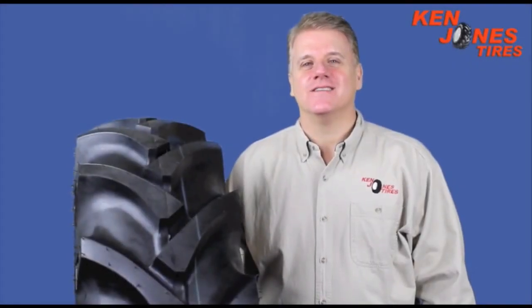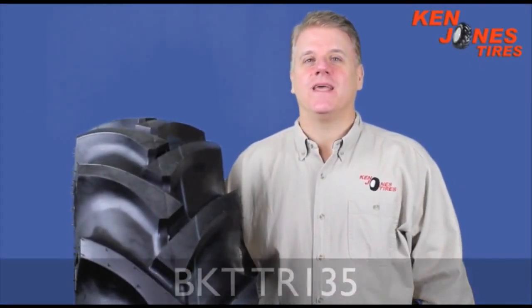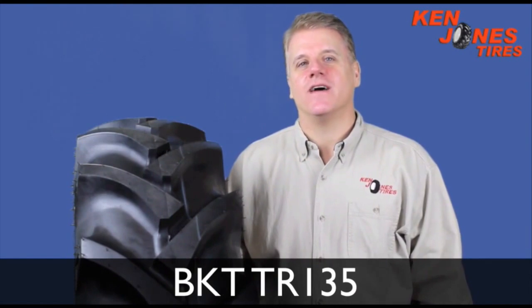Hi, I'm Brian from Ken Jones Tires. Today I'm going to talk about the BKT model TR-135 tractor tire.